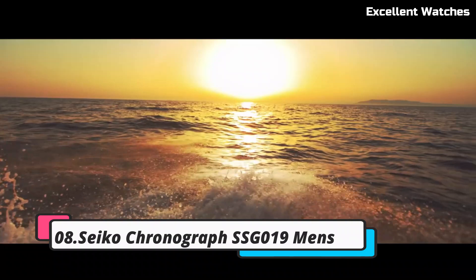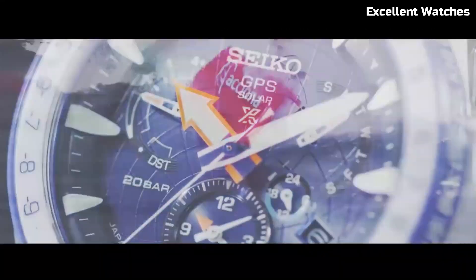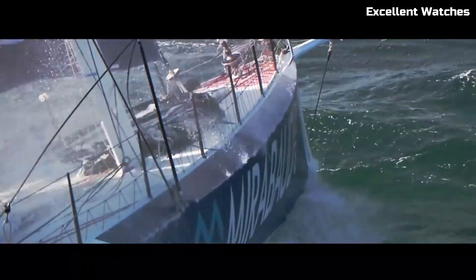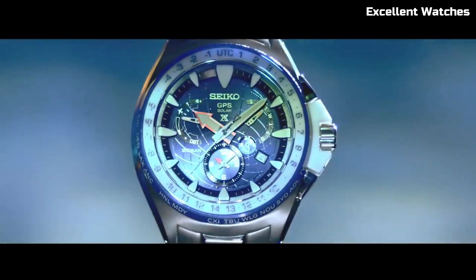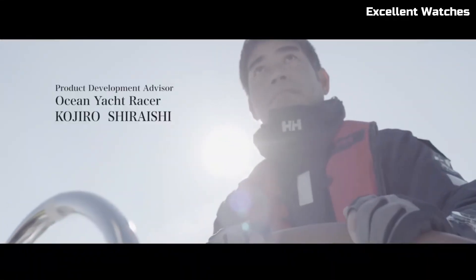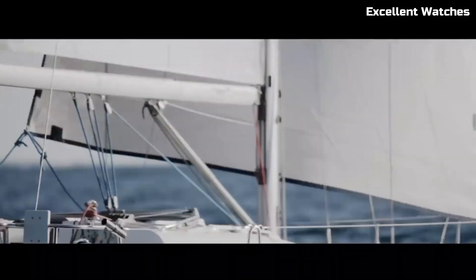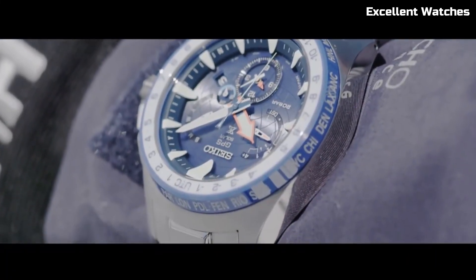Number 8: Seiko Chronograph SSG019. The Seiko Chronograph is a fusion of style and precision, designed for those who appreciate both elegance and functionality. This watch boasts a 42mm stainless steel case with a captivating black dial, featuring luminous hands and markers for enhanced visibility. What sets it apart is the solar-powered quartz movement, ensuring accuracy and eco-friendliness. The chronograph function allows you to measure elapsed time with precision. With a date display and a comfortable stainless steel bracelet, it's a versatile accessory for both formal occasions and everyday wear.